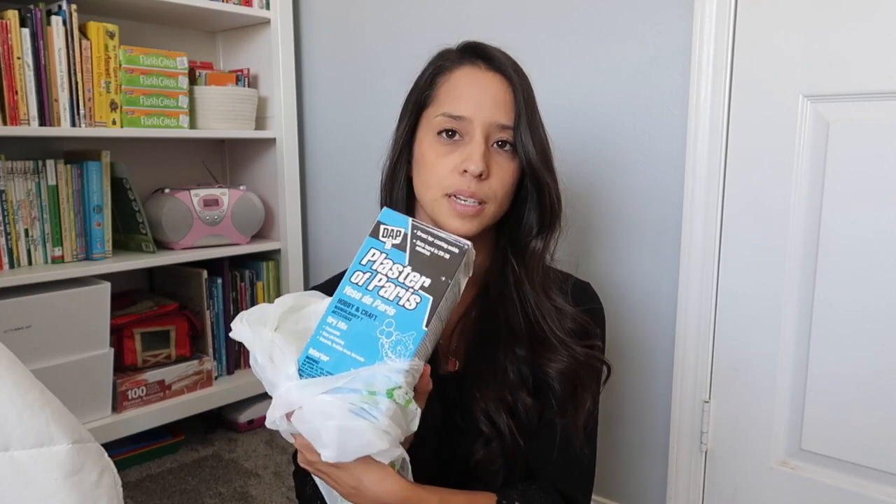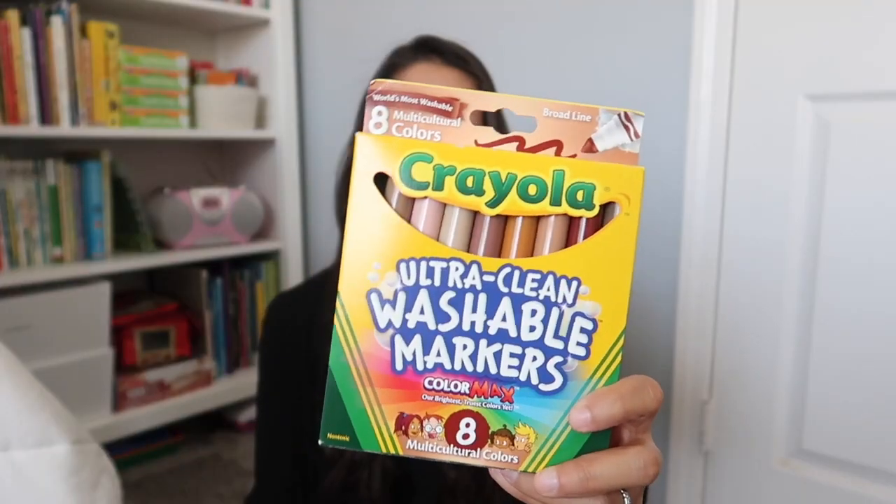I went to Joanne's and just picked up some plaster of Paris for some art projects and a science experiment we have to do. And I picked up these multicultural washable markers — skin tone markers.